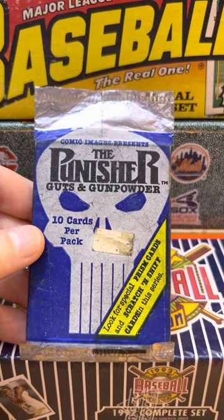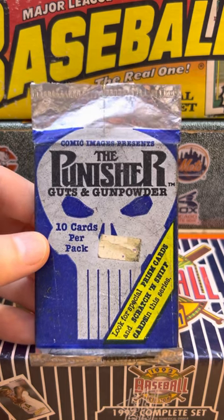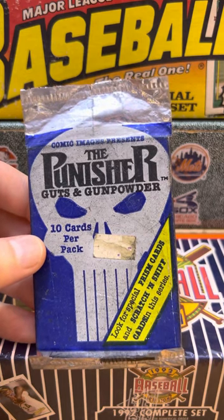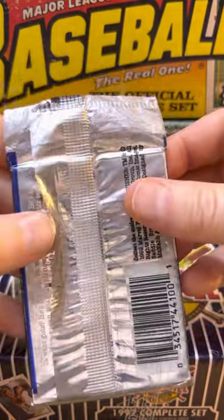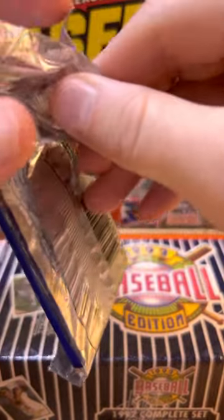We have the Punisher Guts and Gunpowder from 1992 - definitely an antique, over 30 years old. Supposedly there are some Prism cards and Scratch and Sniff cards in this series from Marvel Entertainment Group. Here we go, let's see what is inside.